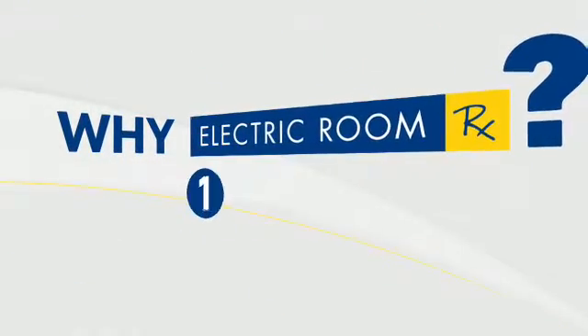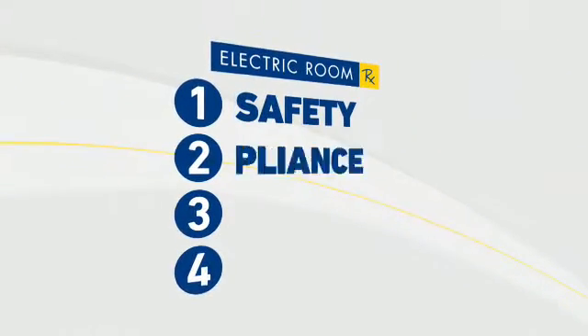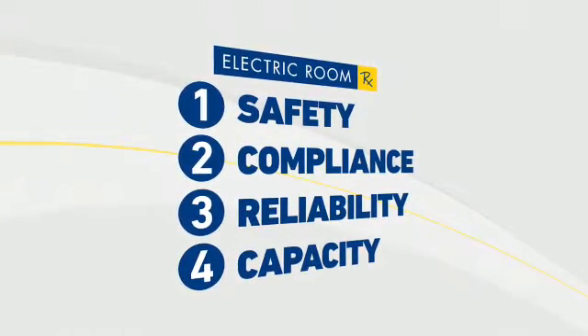Let's break it down. There are four reasons to consider Electric Room RX: safety, compliance, reliability, and capacity.